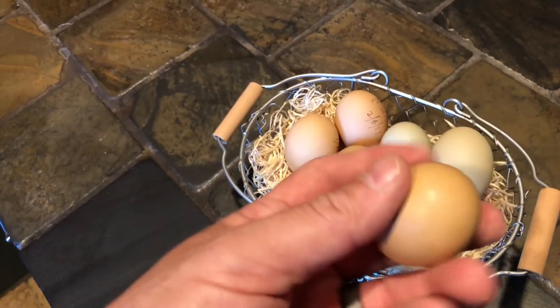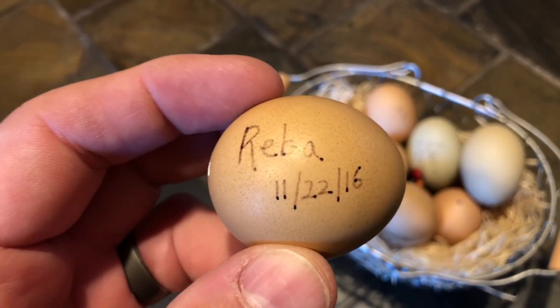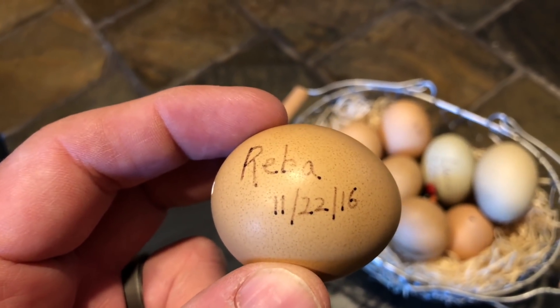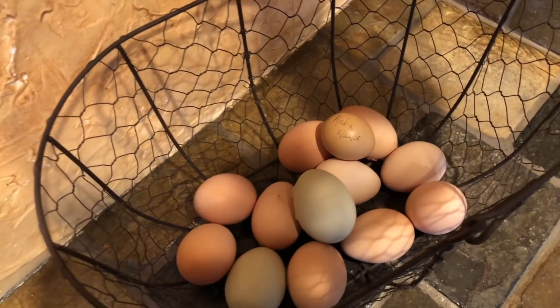That right there is Reba — she was number one, November 22nd, 2016. That's how young she was, and look how little that first egg is compared to all the eggs now. They grow up so fast.